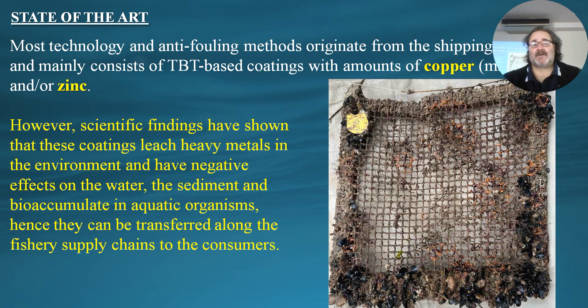Most technology and anti-fouling methods originate from the shipping industry and mainly consist of TBT-based coatings with amounts of copper, zinc and tin. However, scientific findings have shown that these coatings leach heavy metals into the environment and have negative effects on the water, sediment, and can bioaccumulate in aquatic organisms. Hence, they can be transferred along the fishery supply chains to consumers.